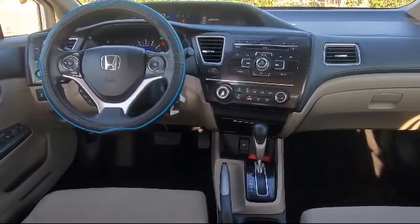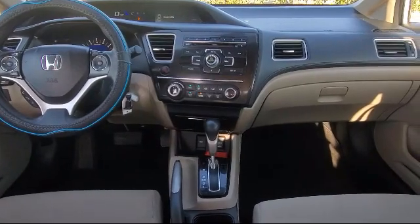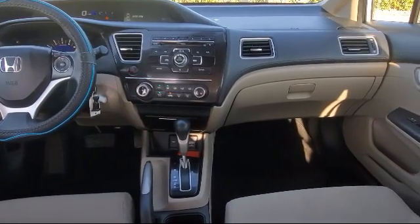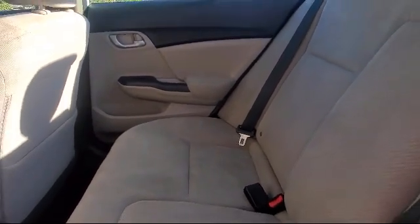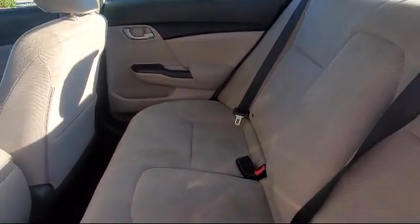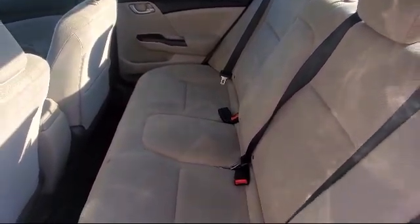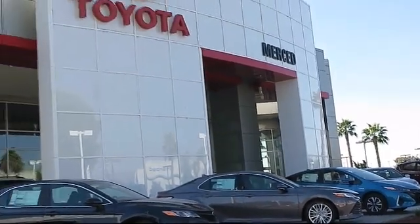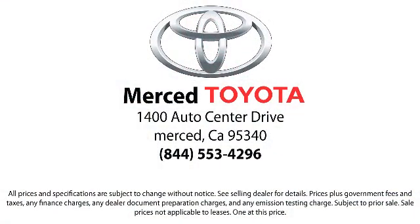As a multiple-year recipient of the Toyota President's Award, we have the history to prove it, so come visit us today. We're located at 1400 Auto Center Drive in Merced.